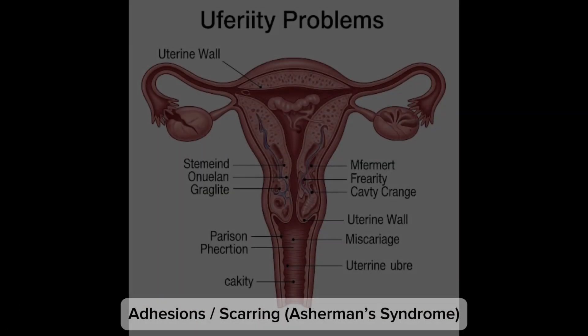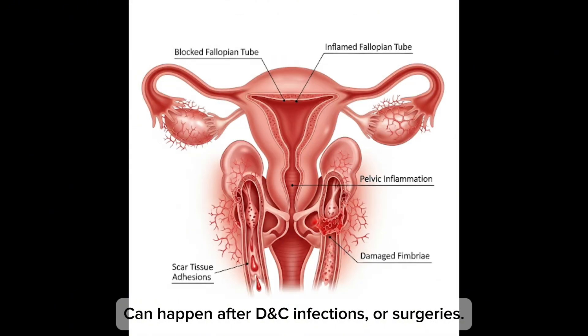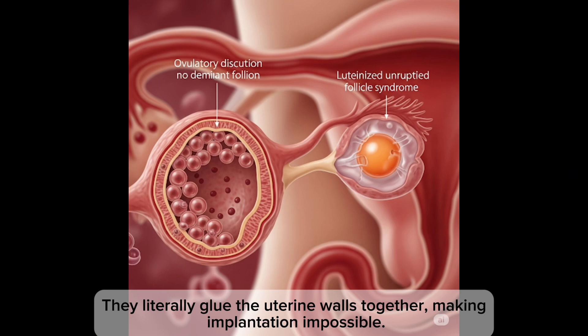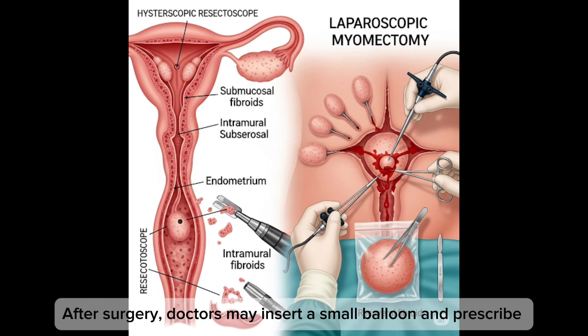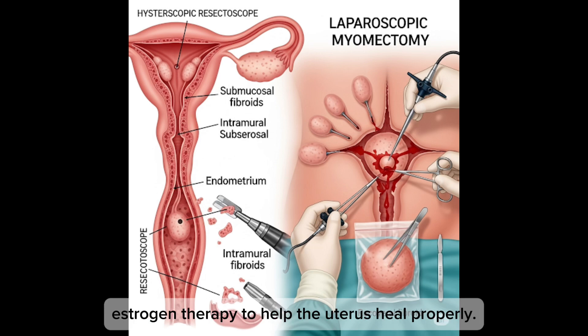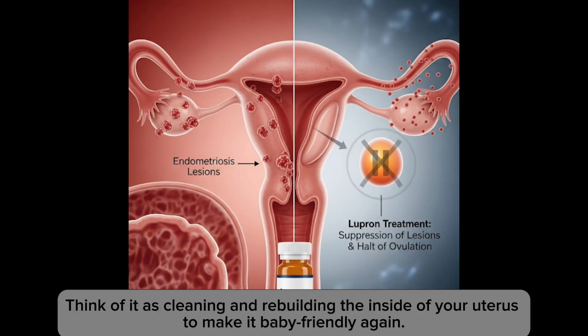Number three: adhesion, scarring, and Asherman's Syndrome. It can happen after a D&C, infection, or surgeries — they literally glue the uterine walls together, making implantation impossible. For treatment, they use tiny instruments to carefully cut and remove the scar tissue. After surgery, doctors may insert a small balloon and prescribe estrogen therapy to help the uterus heal better. Think of it as cleaning and rebuilding the inside of your uterus to make it baby-friendly again.